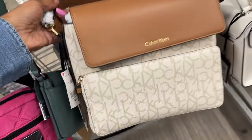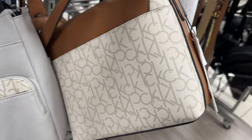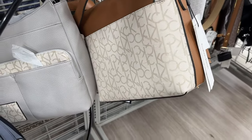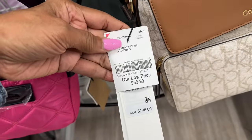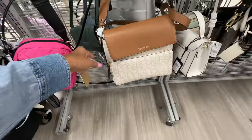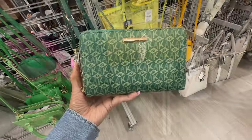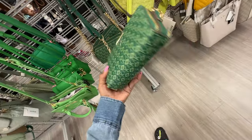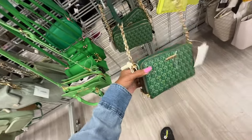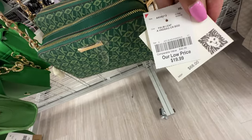Here's another Calvin Klein — big pocket in the front, cream and brown, shoulder strap, web crossbody strap, slip pocket in the back. The price is $60 — retail $68, it's $20 here.